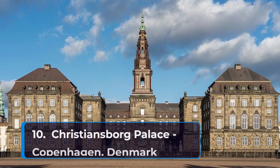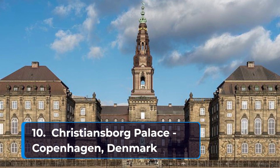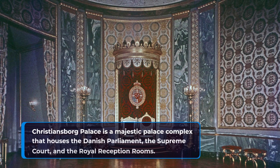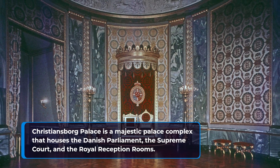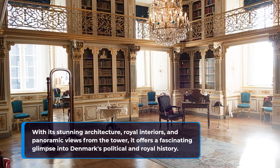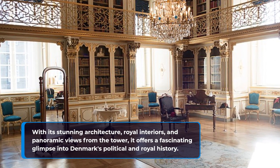Rounding out our list of the top ten places to visit in Denmark at number ten is Christiansborg Palace in Copenhagen. Christiansborg Palace is a majestic palace complex that houses the Danish Parliament, the Supreme Court, and the Royal Reception Rooms. With its stunning architecture, royal interiors, and panoramic views from the tower, it offers a fascinating glimpse into Denmark's political and royal history.